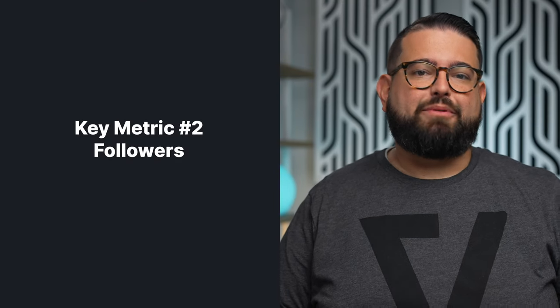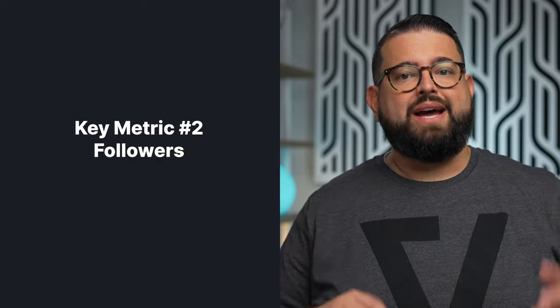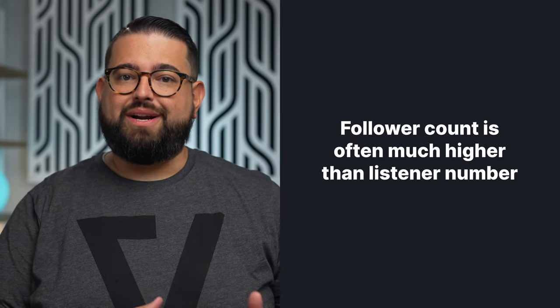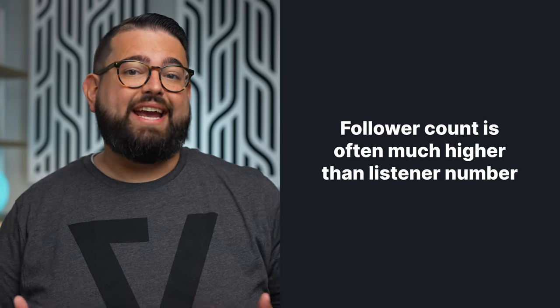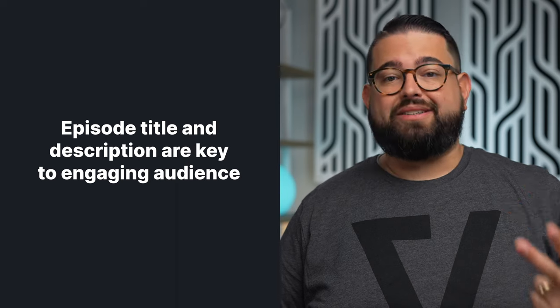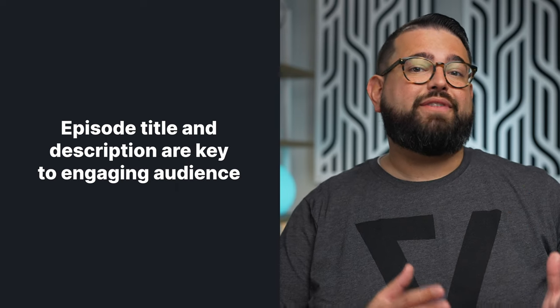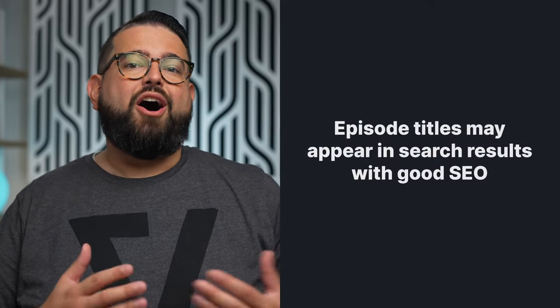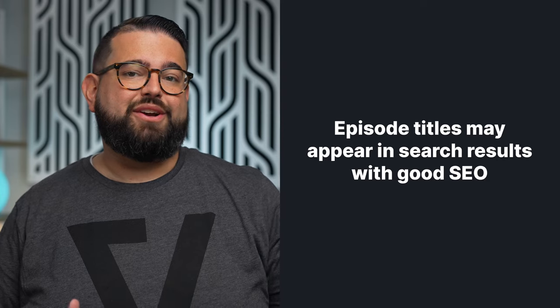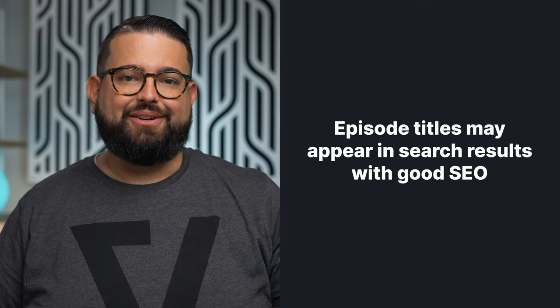Another key metric that Apple Podcasts and Spotify provide are followers. These are people that have tapped the plus icon in their app to get notified of new episodes when you publish. Often you will find the follower number is much higher than the actual downloads and engaged listener number for any given episode. This means your episode title, description, and overall topic is key to getting followers to click and listen. Try changing up how you title your episodes and see which titles encourage more listeners. Also keep in mind that podcast episodes may turn up in search results, so keep SEO in mind when creating your titles.